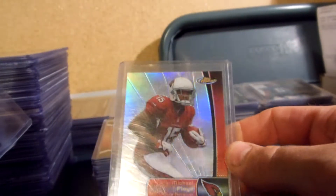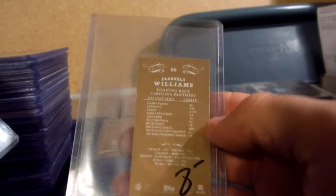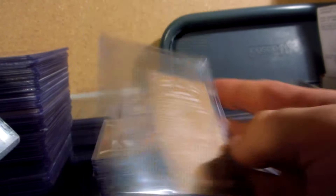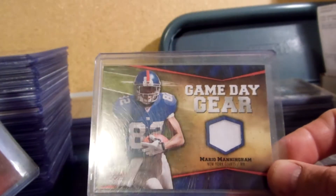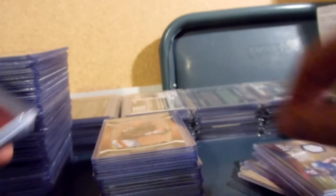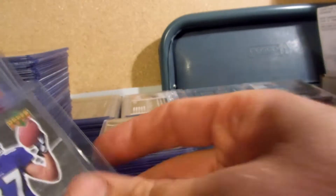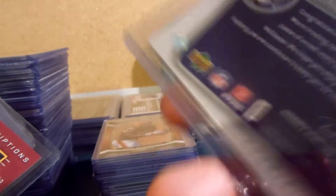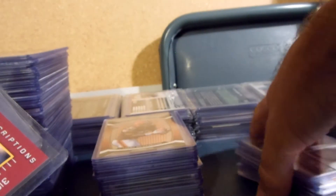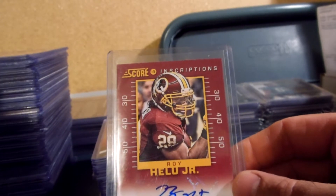Michael Floyd rookie refractor from Finest. A D'Angelo Williams Topps Mayo '09 mini. Mario Manningham Gameday Gear jersey. Jarius Norwood with the Falcons jersey. Demetrius Williams jersey for the Ravens.